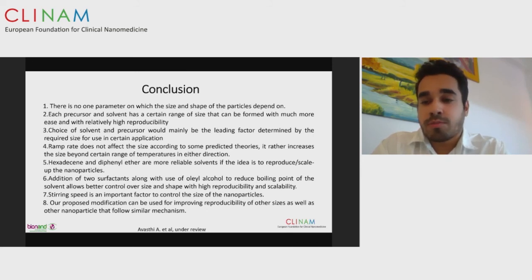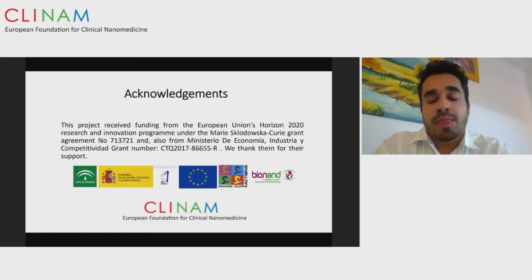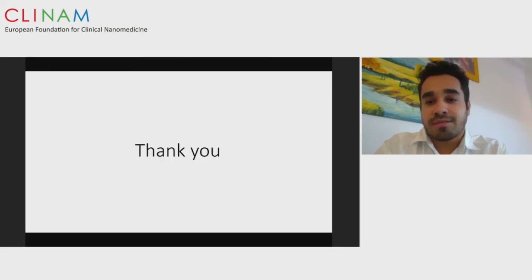Our proposed modification can also be used in synthesis of other nanoparticles that follow a similar mechanism of synthesis. I would like to thank the funding agencies and BioNaND, without which this research would not be possible, and Dr. Beat and Klinam for giving me this opportunity. Any questions, advice, or constructive criticism is more than welcome. Thank you.